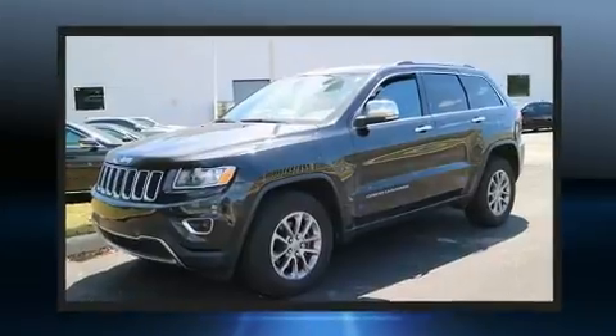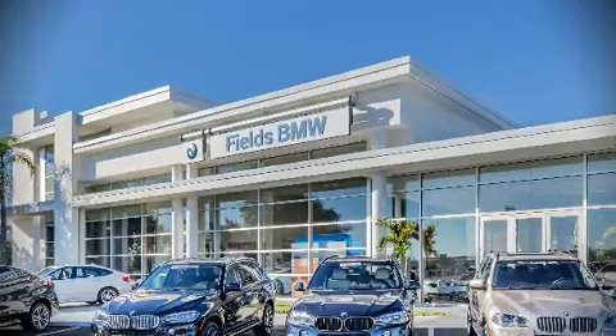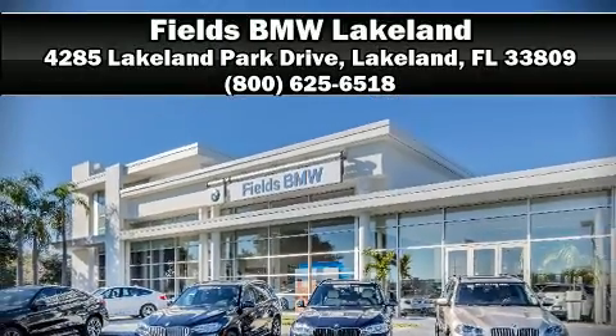It also arrives with a Carfax history report indicating just one previous owner. Our sales staff will help you find the vehicle you've been searching for — stop by our dealership or give us a call for more information.